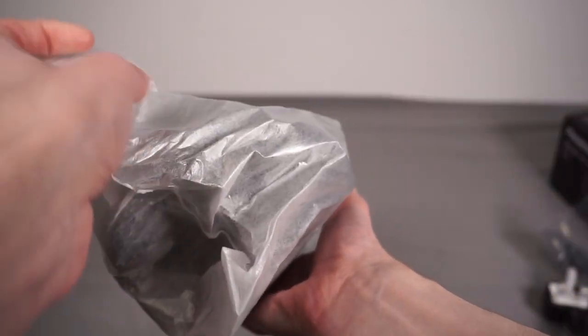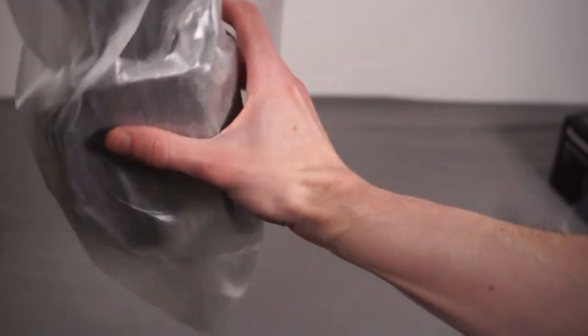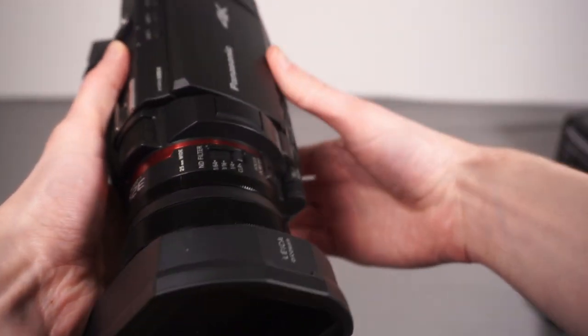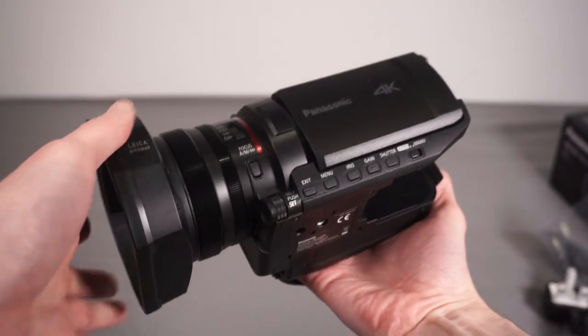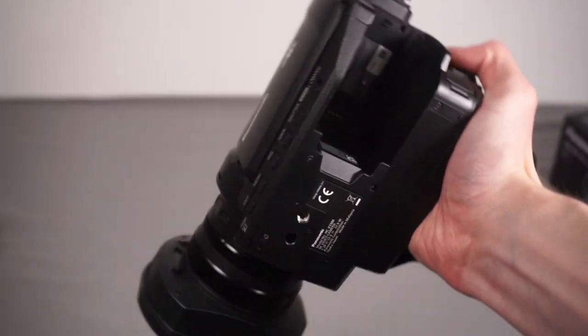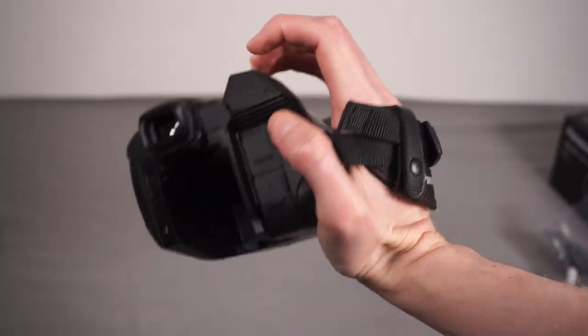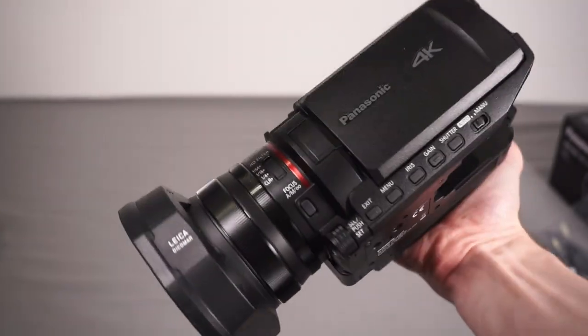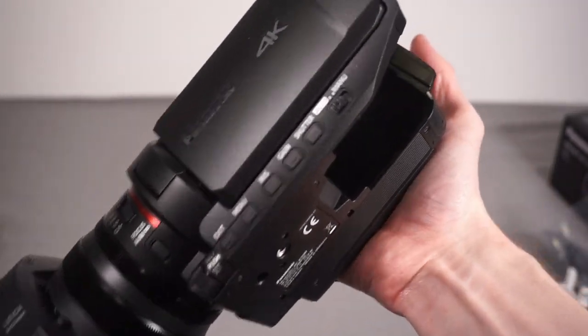And there it is - my new camera. It definitely feels very big; that's the biggest camera I've ever used. But it doesn't feel too inconvenient - it's just chunky.